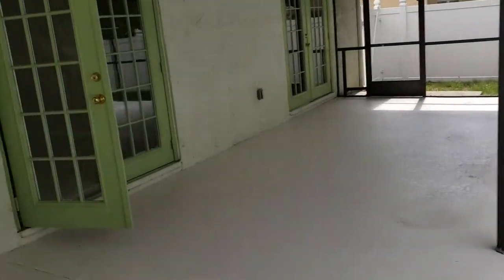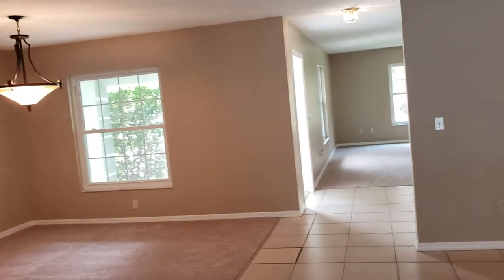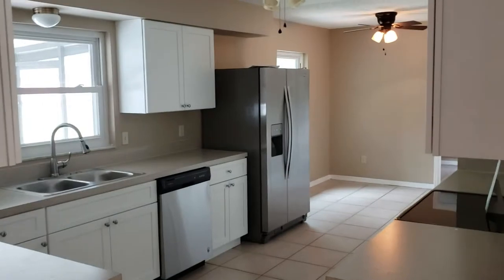If you'd like to see this property and others just like it, contact us — the Garrison Brothers, the best in real estate. RE-MAX Town and Country, 407-339-3200 or 407-687-9449. Looking forward to hearing from you!